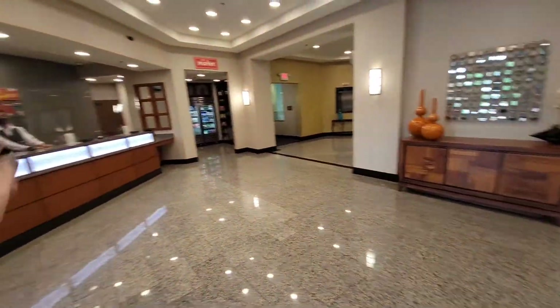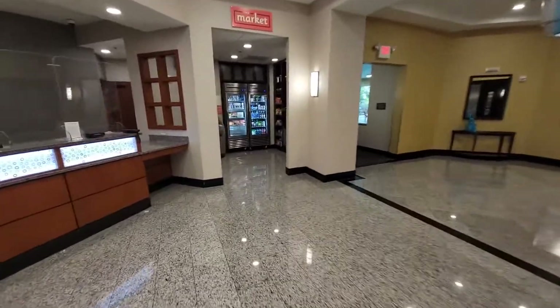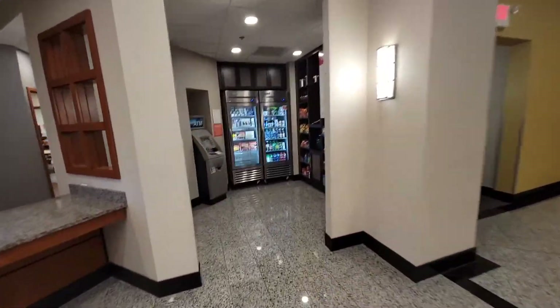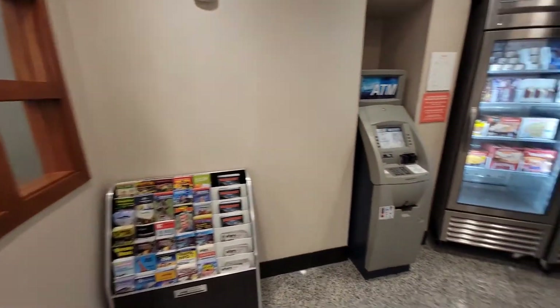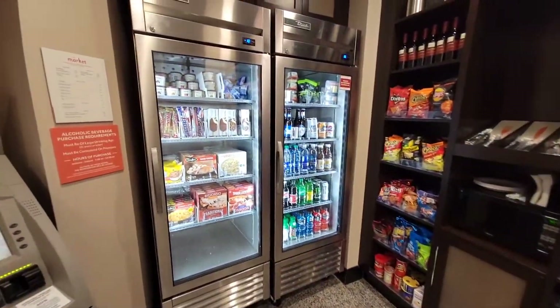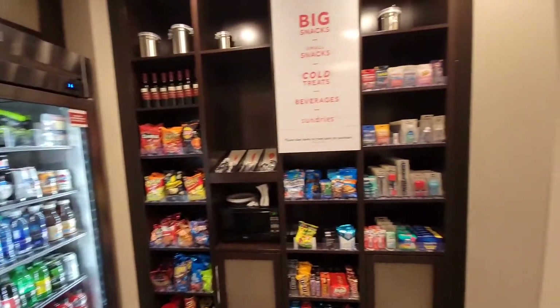When you come in right from the entrance, to your left is the check-in desk and a market area. They have an ATM, brochures, cold treats, beverages, sundries, and snacks. They also have wine, and there's a 5:30 kickback event where they serve food and drinks — each adult gets three drinks per day.